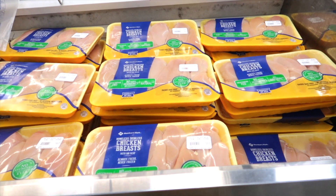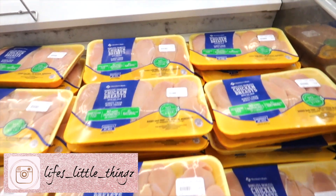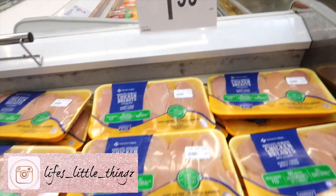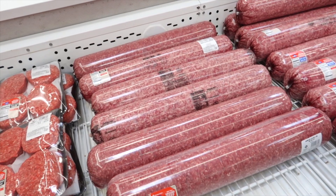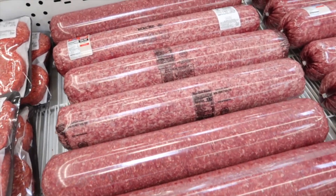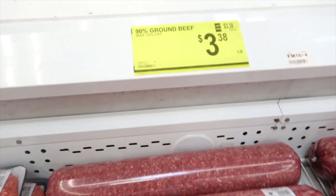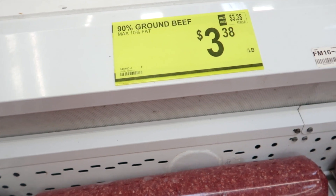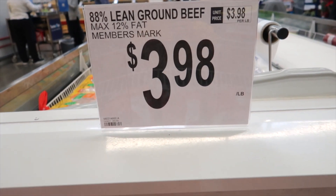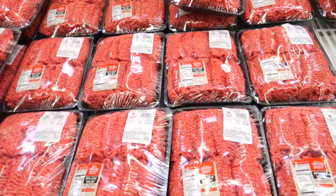We always buy our chicken at Sam's — we buy it in bulk, and right now this is the price of it. We love their skinless boneless chicken breasts. We always also buy our burger at Sam's Club. We like to buy it in these great big huge packages — 90%, 80%, and this one is the 88% lean ground beef in a smaller package.